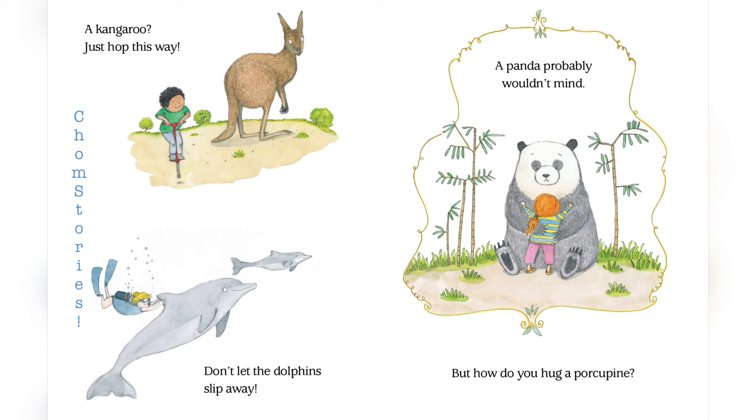Don't let the dolphin slip away. A panda probably wouldn't mind. But how do you hug a porcupine?